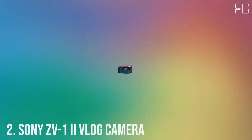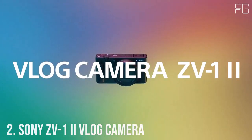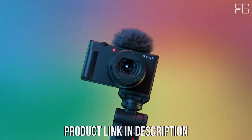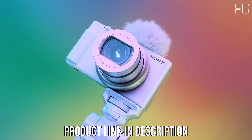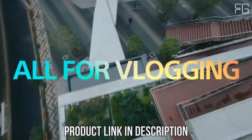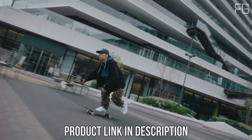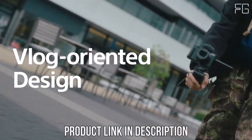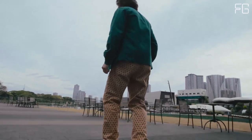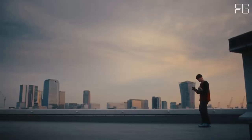Number 2: Sony ZV-1-2. Are you ready to take your vlogs to the next level? Look no further than the Sony ZV-1-2 vlog camera. Designed with content creators and vloggers in mind, this compact powerhouse features a large 1-inch sensor and an ultra-wide 18-50mm zoom lens, ensuring every moment is captured in stunning detail, with professional results even in low-light conditions.